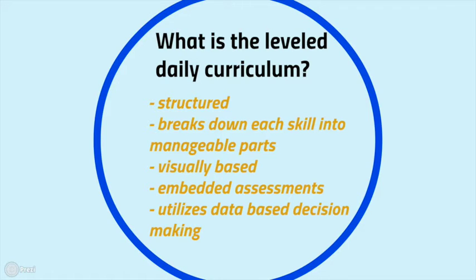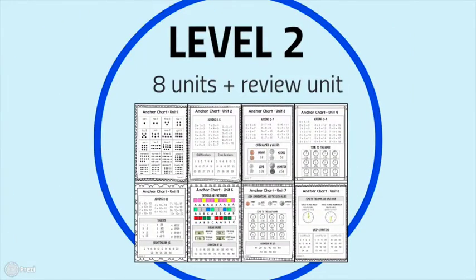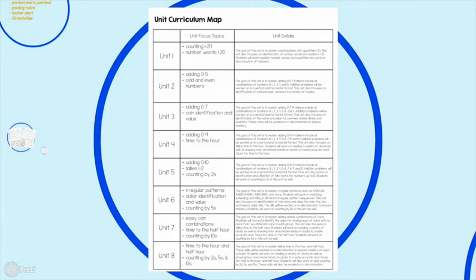This curriculum has embedded assessments and utilizes data-based decision making. It's going to show you exactly what type of data to take and how to utilize that data to plan future curricular decisions. Level 2 has eight different units plus a review unit, and we're going to talk about some of the focus topics.